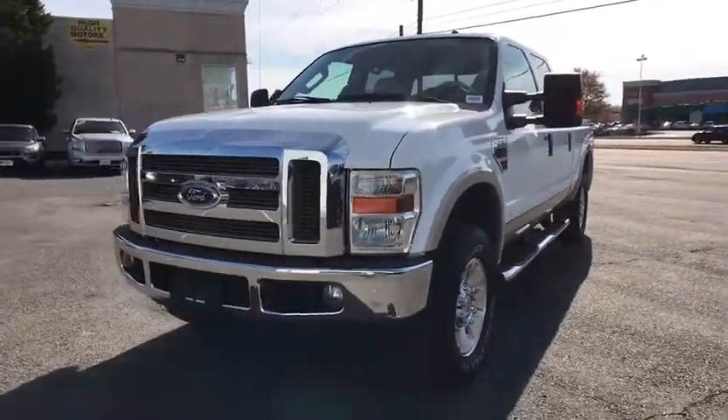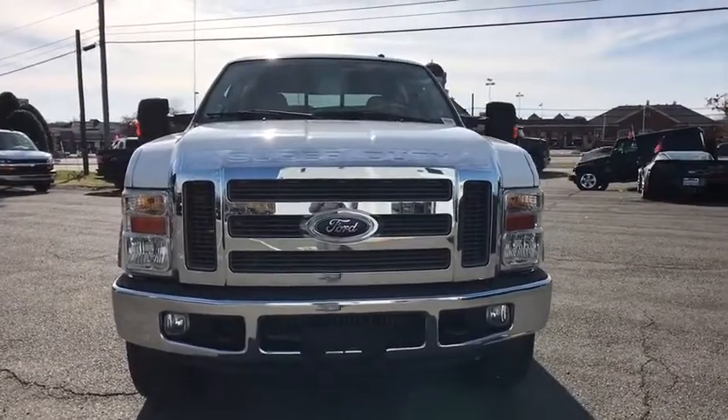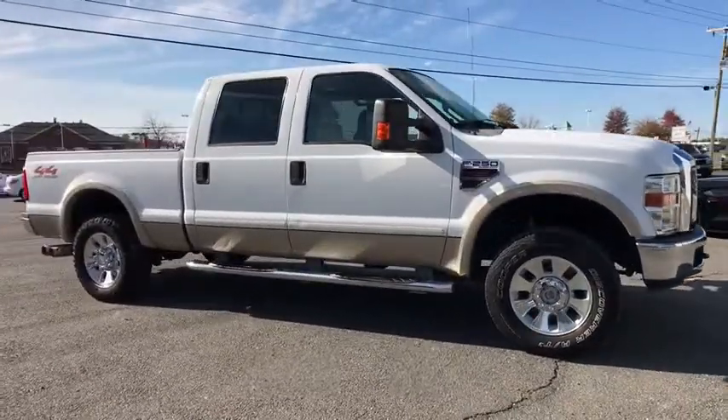We are pleased to show you the 2008 Ford F-250 Super Duty. Head-to-head fuel efficiency, head-to-head towing, head-to-head torque. Ford F-250 Super Duty.